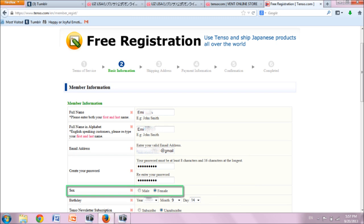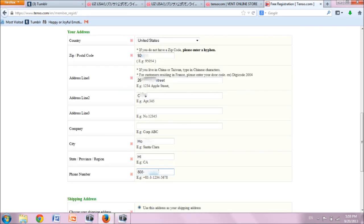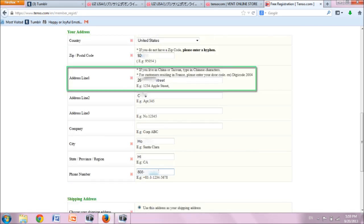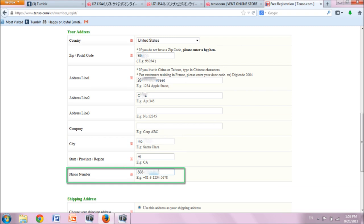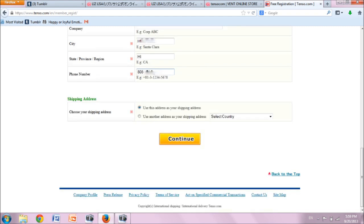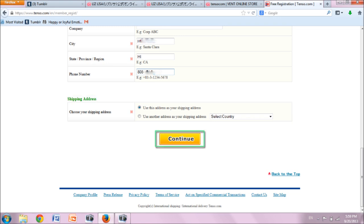Select your sex, enter your birthday, and choose subscription preferences for the Tenzo newsletter. Next, select your country, enter your zip code, and fill in your address including the city and state. Provide your phone number. Further down the page, select 'use this address as your shipping address' if that is the case, or choose the other option and fill in your mailing address. Once you have completed the form, click continue.